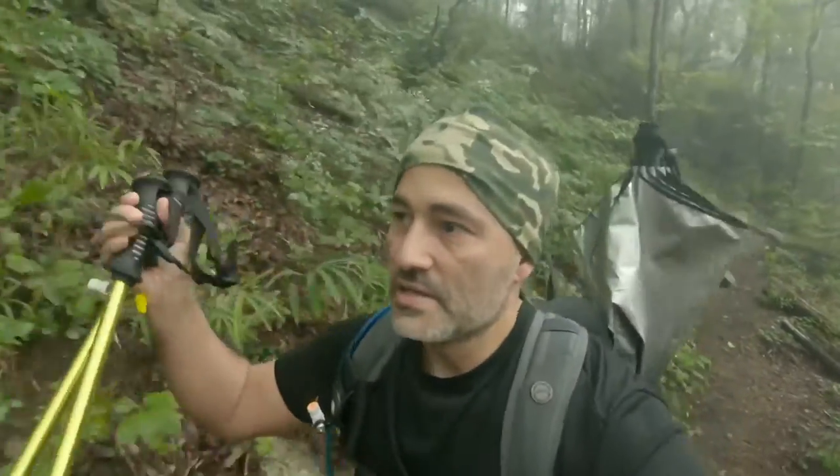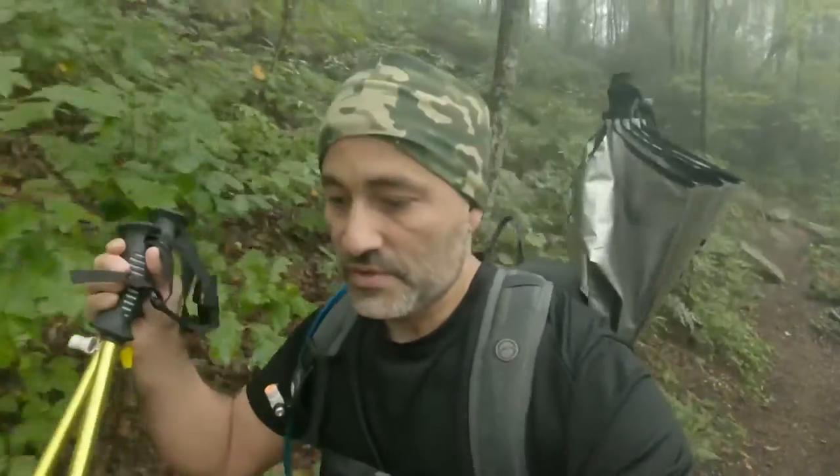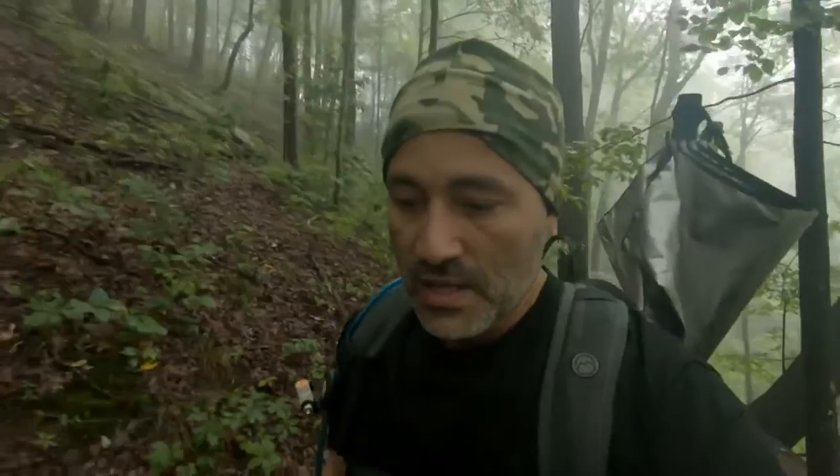Hey there everybody, this is Jonathan from Hiking in SC. Today I am out here doing a quick 9.1 miles or something like that, going from Chimney Top Gap on the Foothills Trail to a place called Narrow Falls.